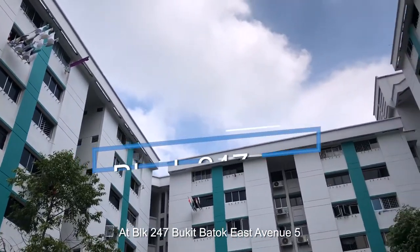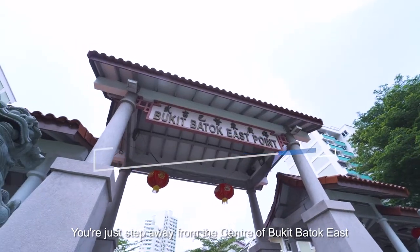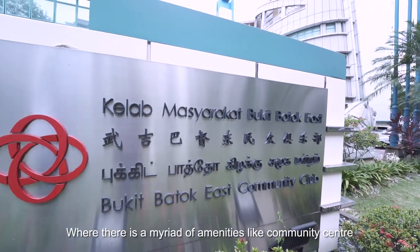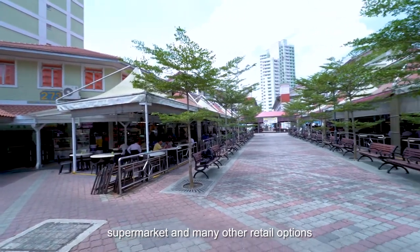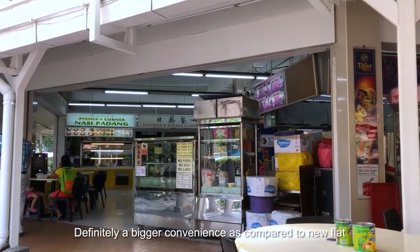At Block 247 Bukit Batu East Avenue 5, we're just steps away from the centre of Bukit Batu East, where there is a myriad of amenities like a community centre, multiple coffee shops, supermarkets and many other retail options. Definitely a bigger convenience as compared to new flats.